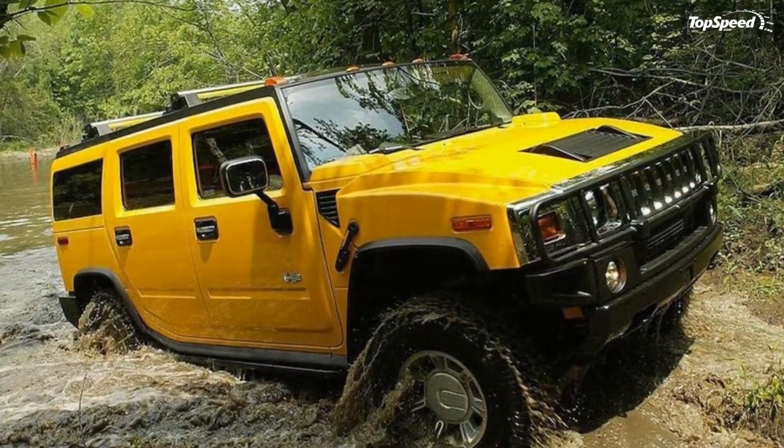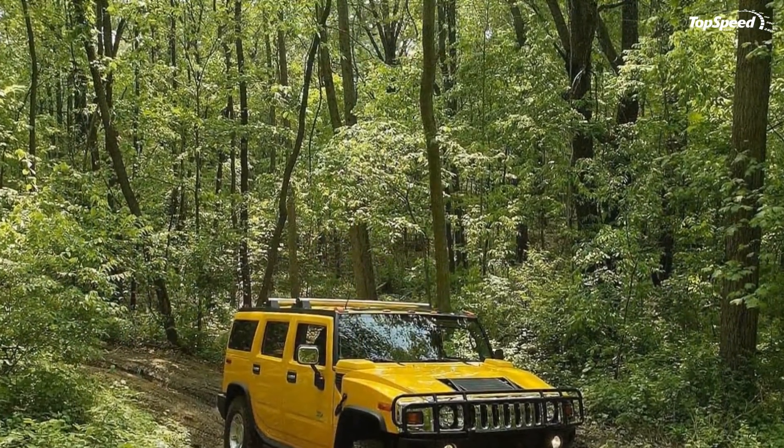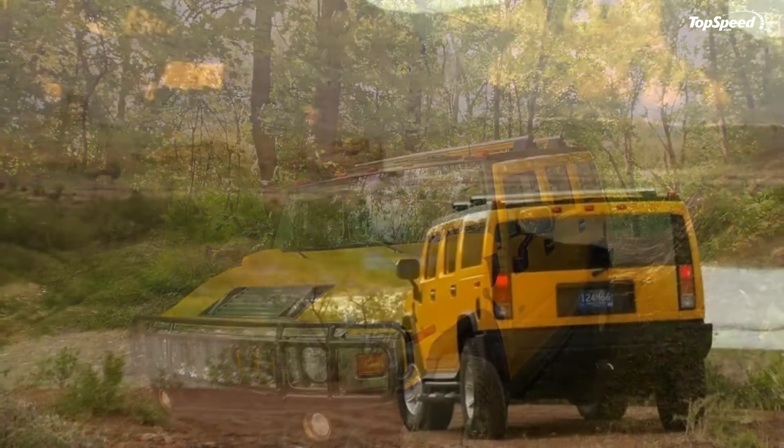Sadly, GM stopped production of the H2 midway through the 2009 model year before completely killing the Hummer division in 2010 amid financial woes and the Great Recession.